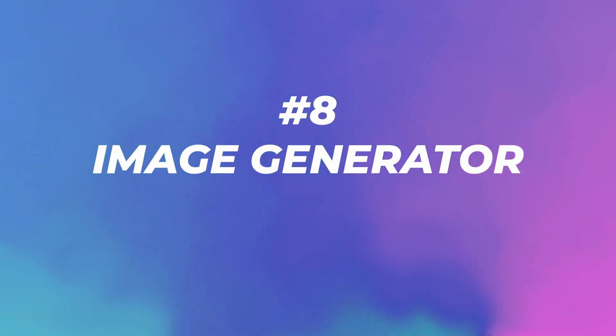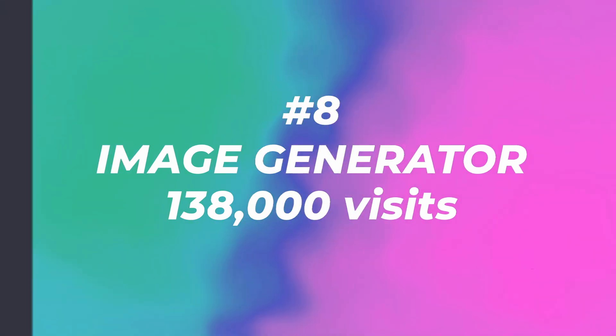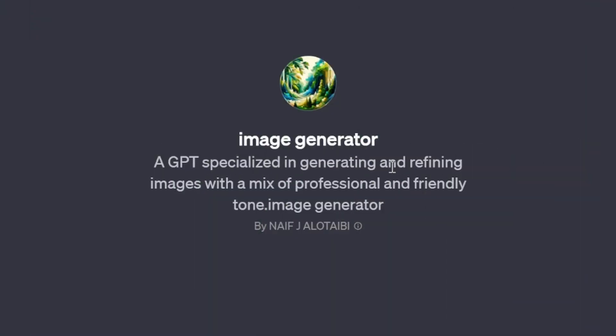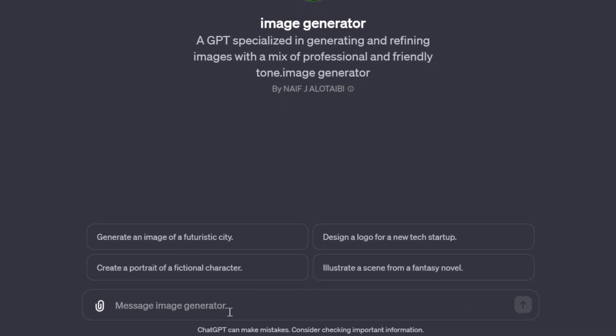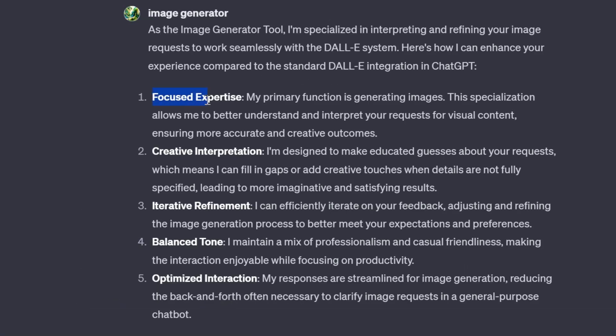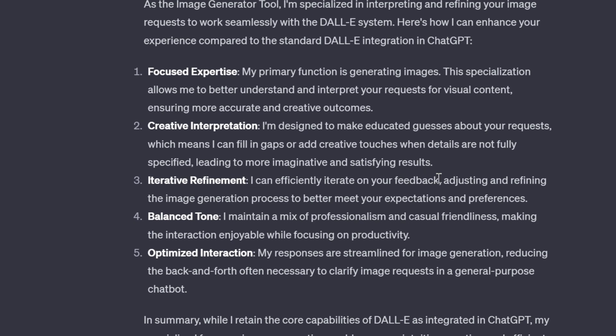Number eight: Designer GPT with 138,000 visits. This is a GPT specialized in generating and refining images with a mix of professional and friendly tone — the most popular image generator as a custom ChatGPT. I don't know what it does differently than just DALL-E 3, so let's ask it. It has focused expertise to better understand and interpret requests for visual content, creative interpretation to make educated guesses and fill in gaps, and iterative refinement to keep adjusting the image.